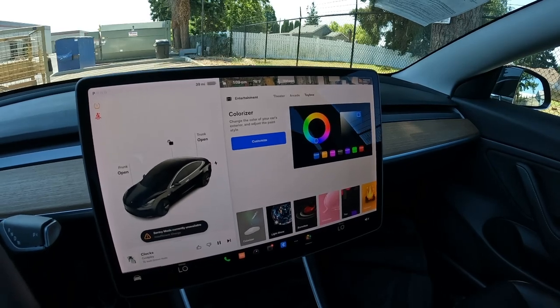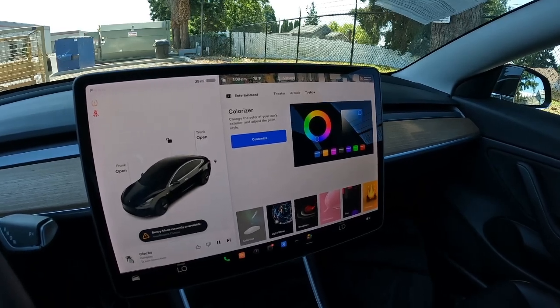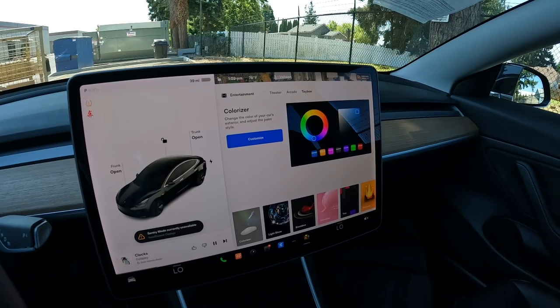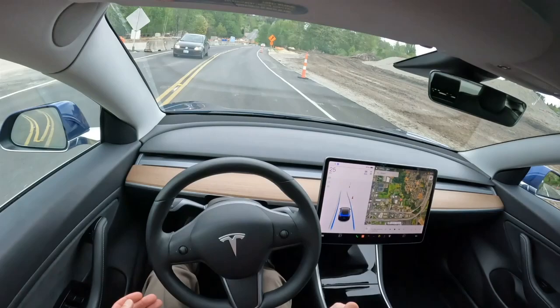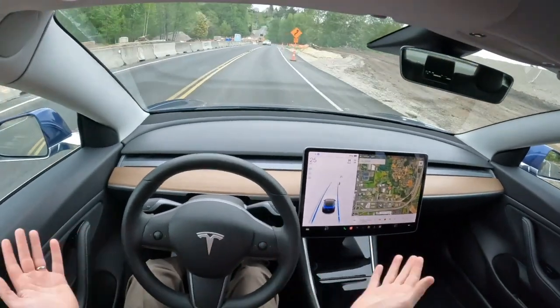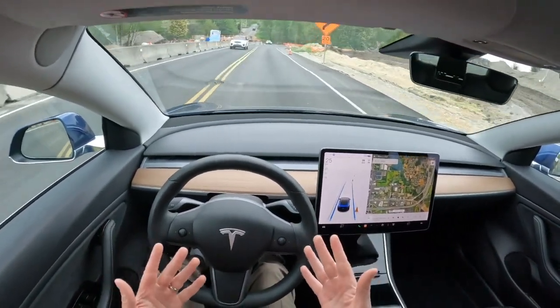I could literally go on for hours about these Teslas because they're just so different than gas cars. I'm a career car guy — I've been in the car business for over 20 years, and Teslas are so completely different. It's like an automotive breath of fresh air.